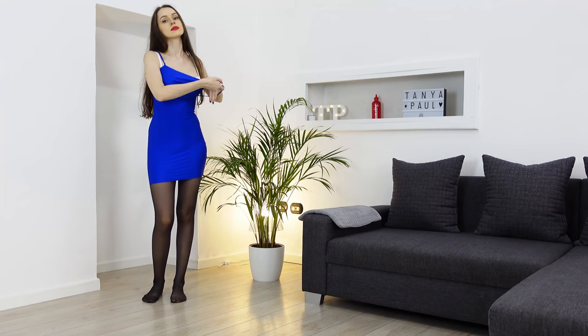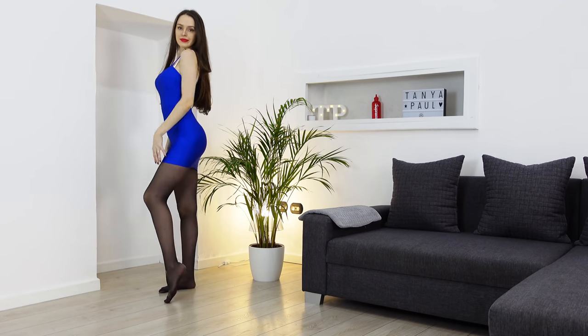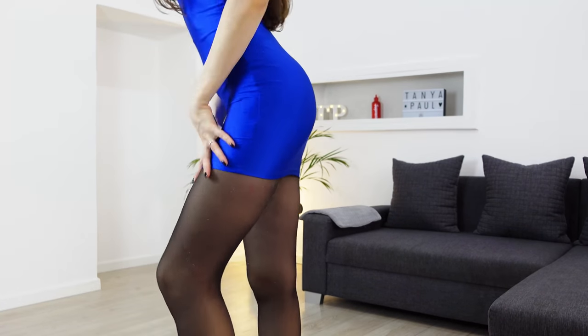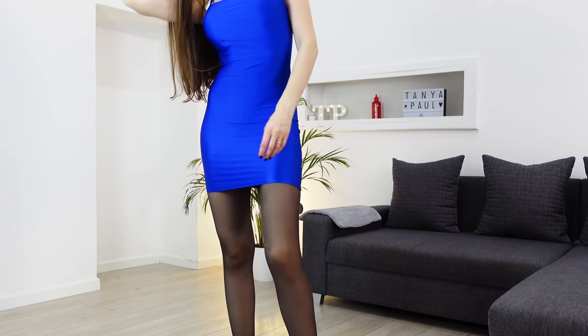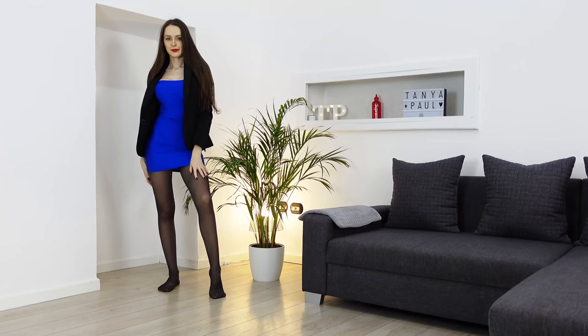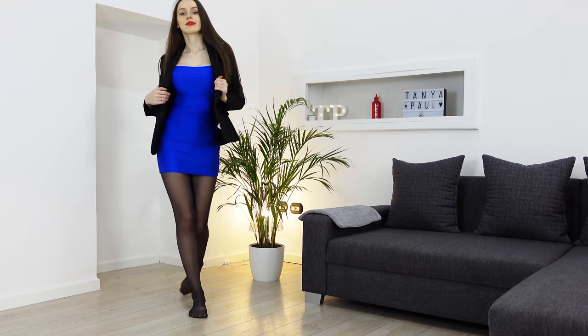This electric blue color is so gorgeous and I was told that blue looks great on me — what do you think? I'm gonna cover my legs with different hosiery as it's getting colder outside, and wearing skirts and dresses in the cold without covering your legs is not the best idea.